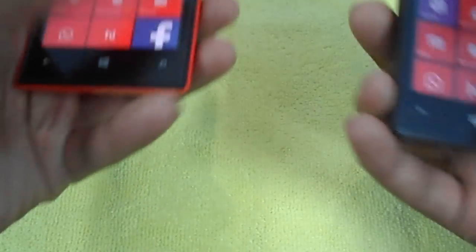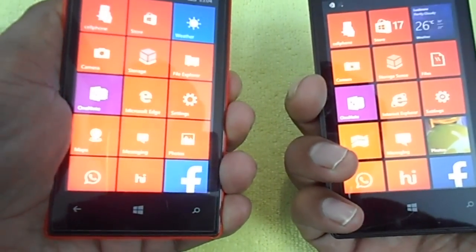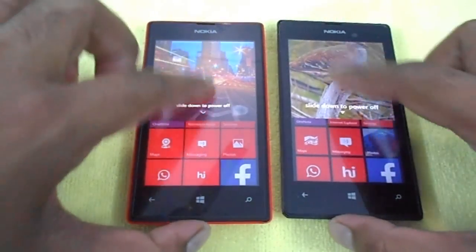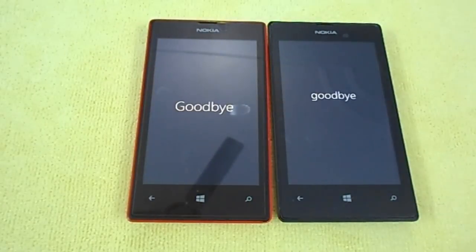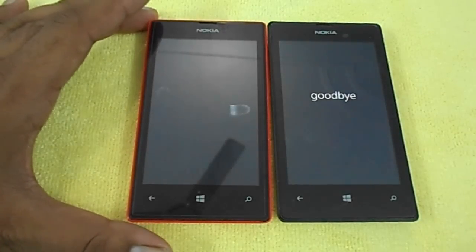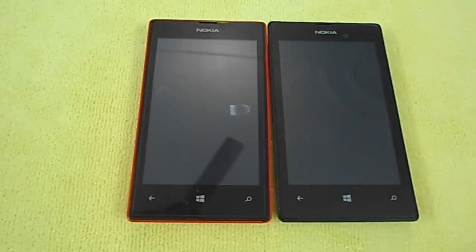Finally, we'll see how long it takes to turn off both devices. Windows 10 seems to shut down very early — the OS is a little more optimized in shutdown. Windows Phone 8.1 is still shutting down.